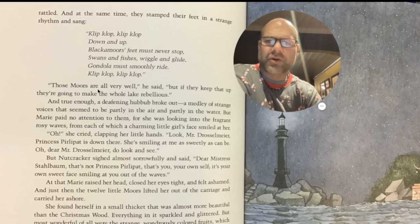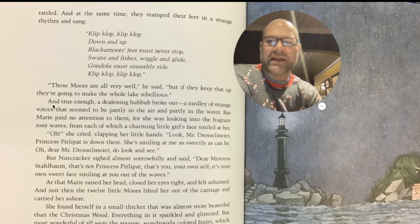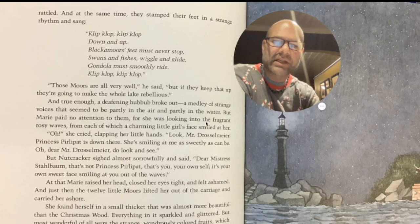Those moors are all very well, he said, but if they keep that up, they're going to make the whole lake rebellious. And true enough, a deafening hubbub broke out, a medley of strange voices that seemed to be partly in the air and partly in the water. But Marie paid no attention to them, for she was looking into the fragrant rosy waves, from each of which a charming little girl's face smiled at her.